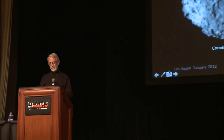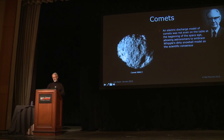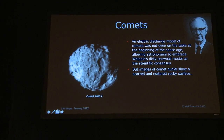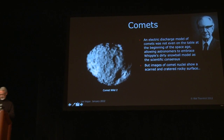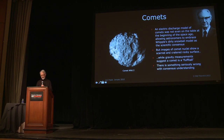So we come to comets. An electric discharge model of comets was not even on the table at the beginning of the space age, allowing astronomers to embrace Whipple's dirty snowball model as the scientific consensus. But images of comet nuclei show a scarred and cratered rocky surface, and usually you go by appearances if you haven't had a chance to actually scoop some of it up and examine it in the laboratory. Meanwhile, gravity measurements suggest a comet is a fluff ball — very low density. So what I'm suggesting is there is something seriously wrong with consensus understanding.